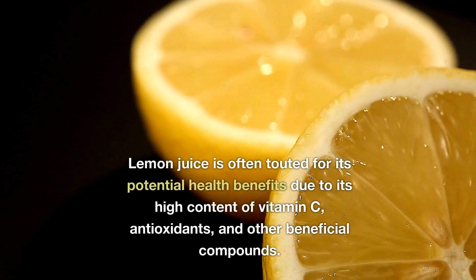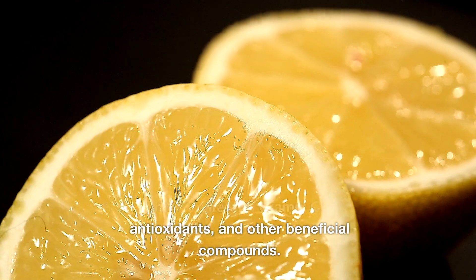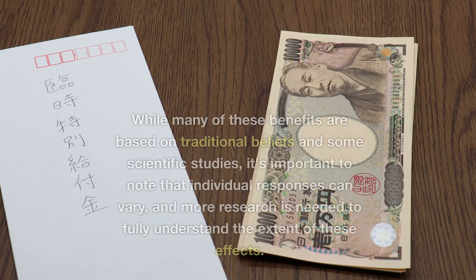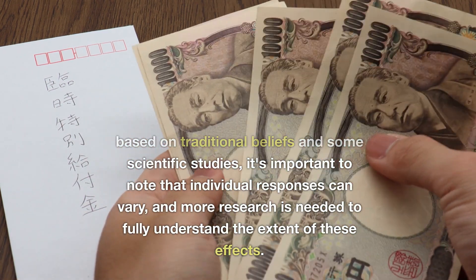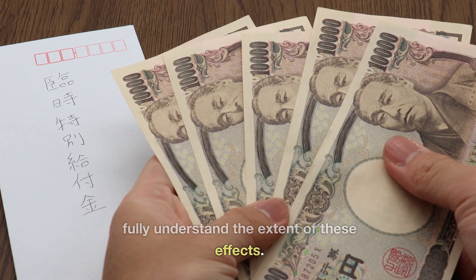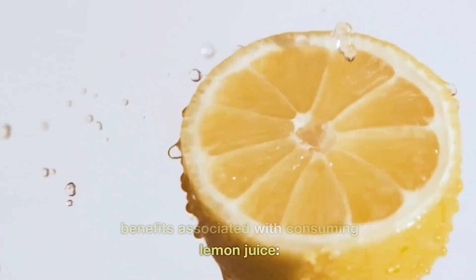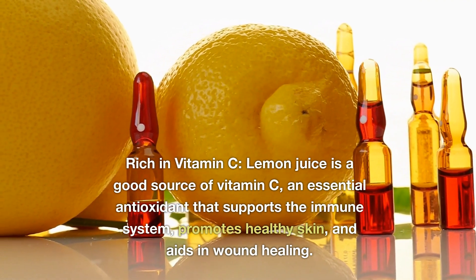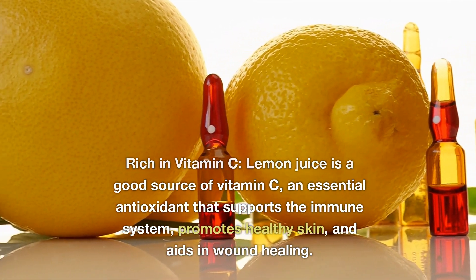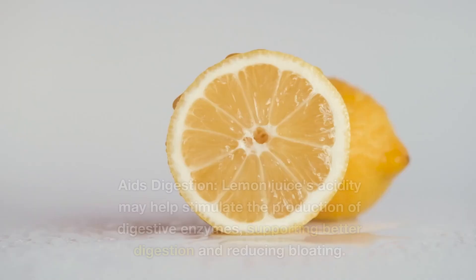Lemon juice is often touted for its potential health benefits due to its high content of vitamin C, antioxidants, and other beneficial compounds. While many of these benefits are based on traditional beliefs and some scientific studies, it's important to note that individual responses can vary, and more research is needed to fully understand the extent of these effects. Rich in vitamin C: Lemon juice is a good source of vitamin C, an essential antioxidant that supports the immune system, promotes healthy skin, and aids in wound healing.